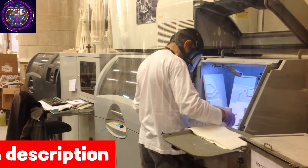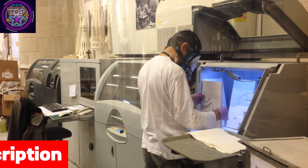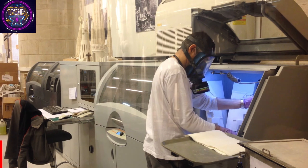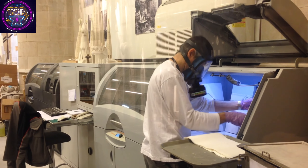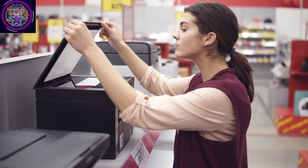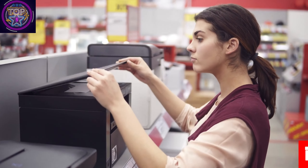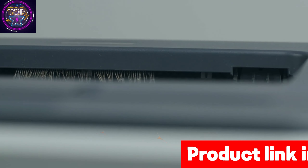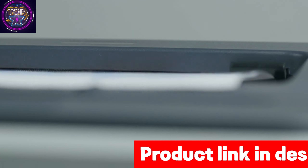it stands as the ultimate choice for personal and small office use. Its sleek design and compact dimensions, measuring 22.3 x 14.8 x 10.2 inches, seamlessly integrate into any workspace, ensuring effortless compatibility. With a mere 11.9 pounds, this device effortlessly blends lightweight portability and unmatched functionality.